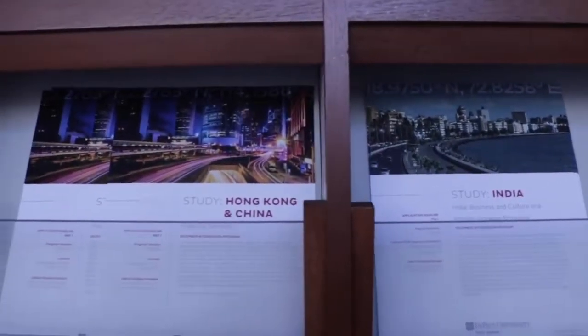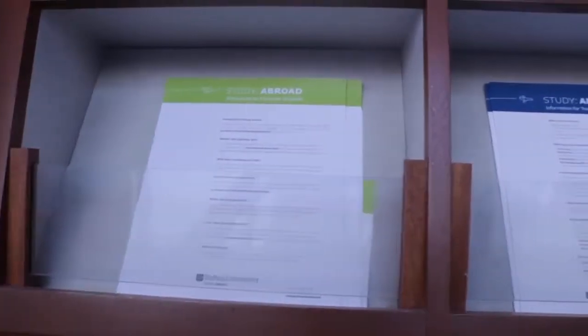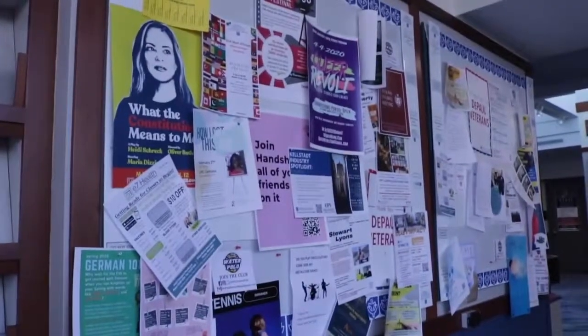We do have over 80 programs and we go to every single continent aside from Antarctica. Here at DePaul, we do have an experiential learning requirement that you have to fulfill in order to graduate. That can be fulfilled either with an internship program or with the Study Abroad program. It's kind of whatever you want to make of it, but I definitely recommend expanding your horizons in that way.